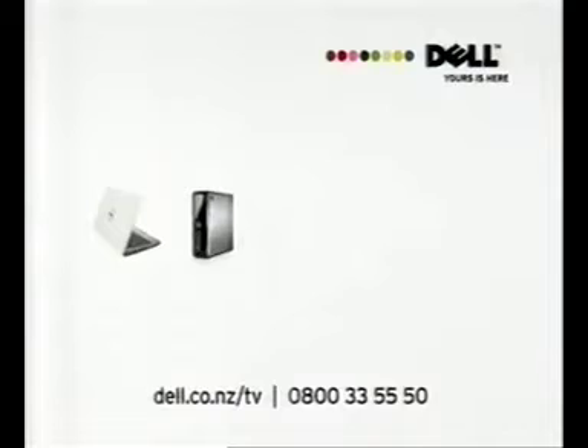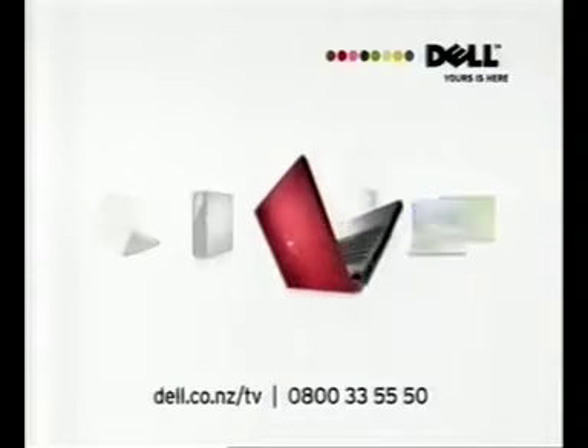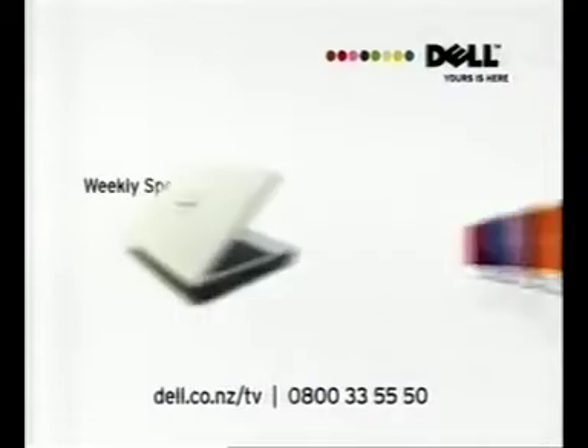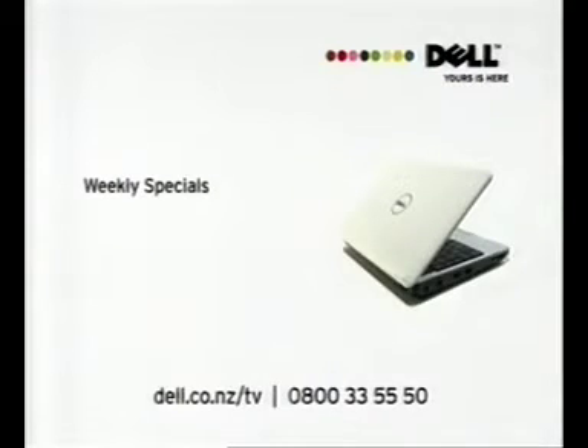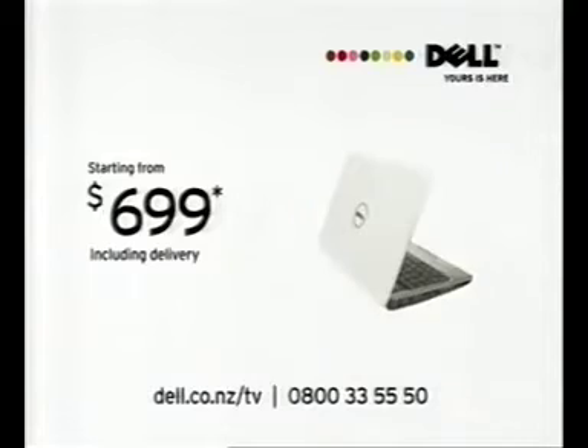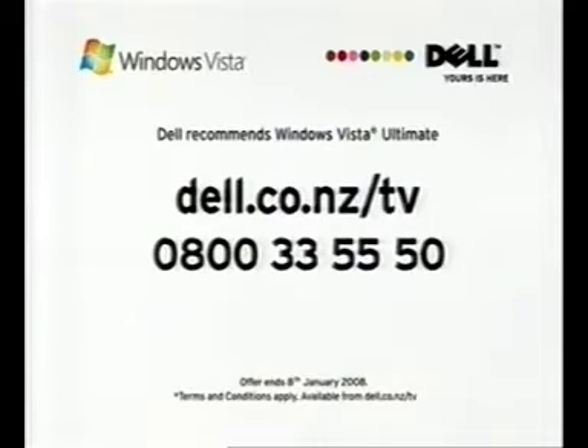5, 4, 3, 2, 1. Dell's counting down to 09 with a range of PCs you can count on. Style, innovation, quality performance, and weekly specials. Celebrate the new year with great value technology you'll still value long after the sales end. Prices start from $699 including delivery. Dell recommends Windows Vista Ultimate. Buy online at dell.co.nz/tv or call 0800 3355 50. Offers end January 8, 2009. Conditions apply.